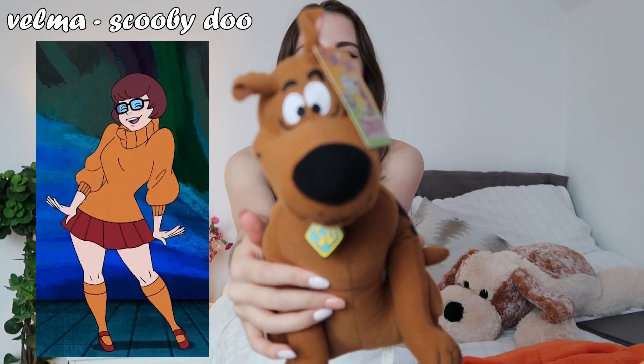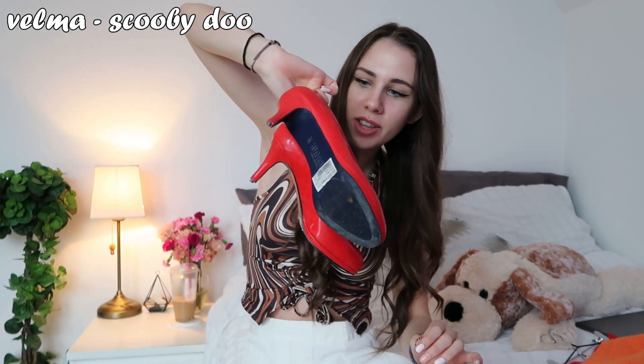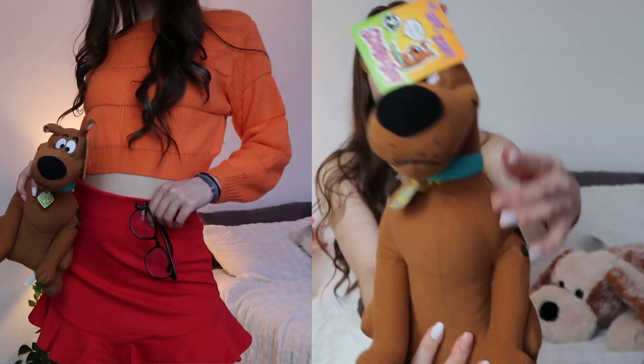First up we have Velma from Scooby-Doo. All you're gonna need is a red skirt — mine's from Forever 21 — and any bright orange top, mine's from Shein. Pair that up with bright orange tights from the dollar store — literally one dollar — and some red heels I got from a thrift store for four dollars. Of course we cannot forget her iconic black frame glasses; mine are from Shein for about four dollars. If you already have glasses you can just use those, and you might need a wig if your hair doesn't look like hers. Bonus points if you have a Scooby-Doo stuffed animal!